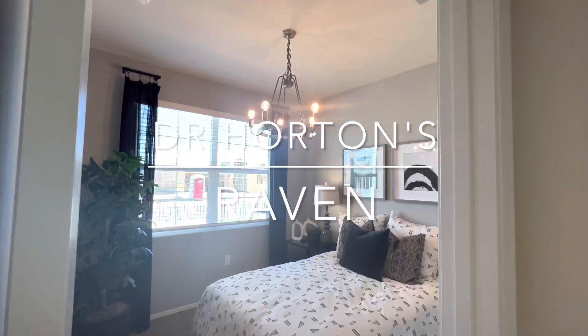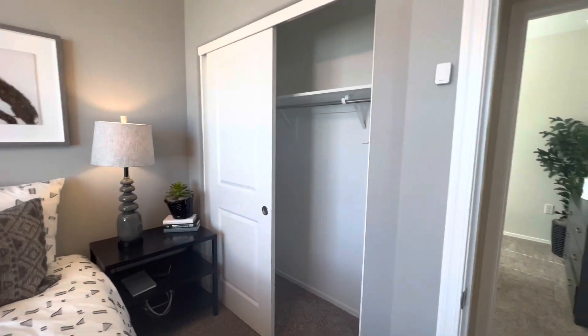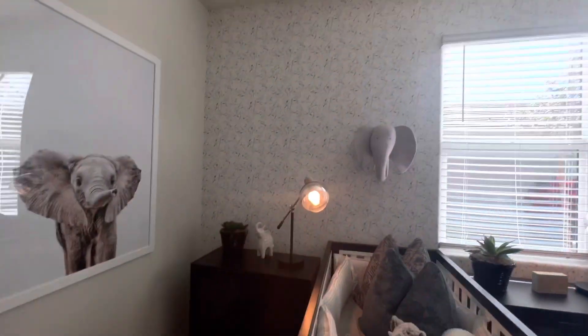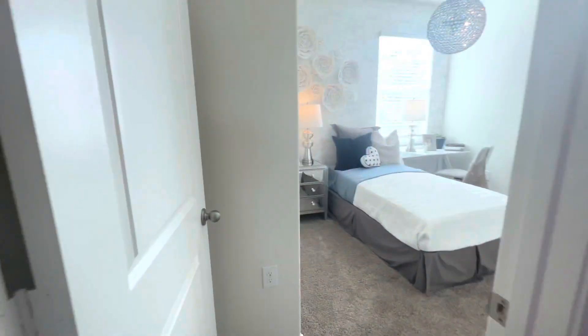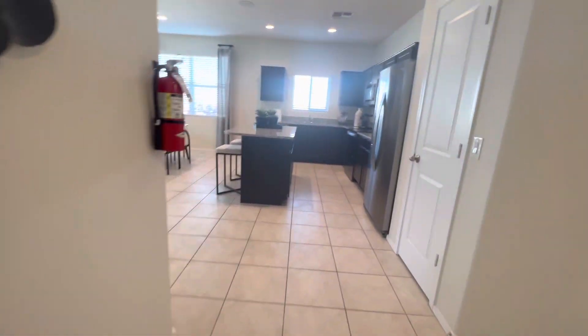Carpet in the bedrooms, then you have your standard closet here. Storage room — you guys can put some wallpaper up in there. This would be the garage entry. Off to the left is your third bed with a standard closet; this would probably be the guest room.